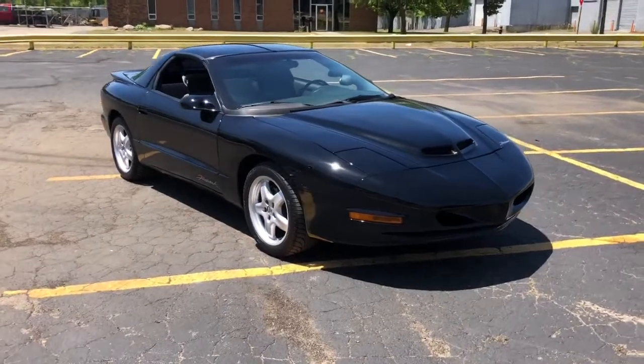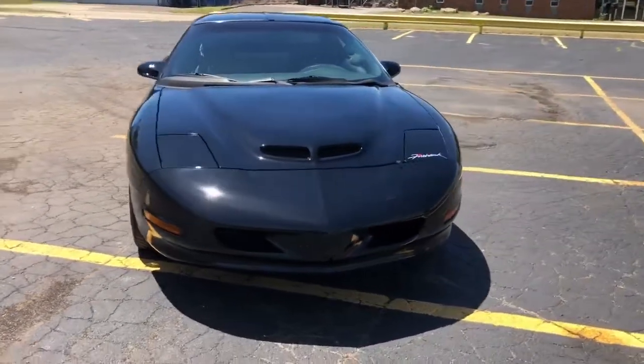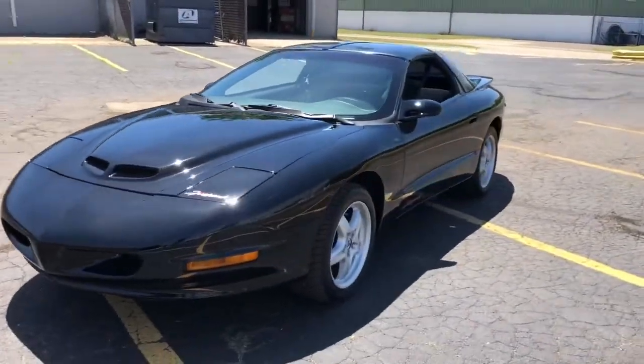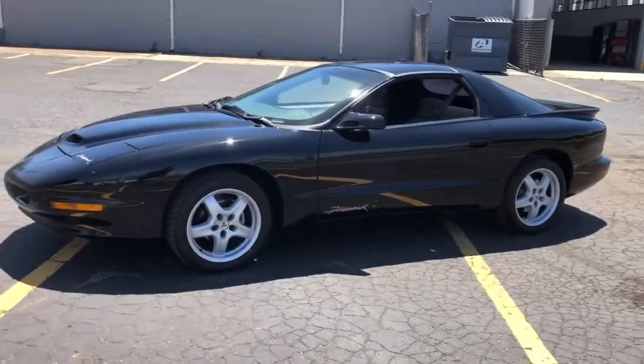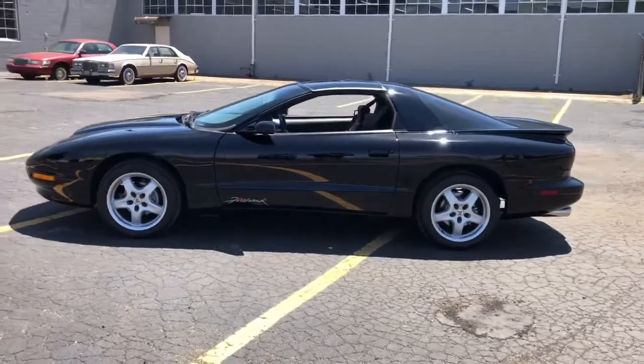We've got the beautiful '95 Firehawk outside, and look at that paint — just freshly detailed. This paint is only about three years old. The car is equipped with a full 383 stroker package, and we have full specs on the build.